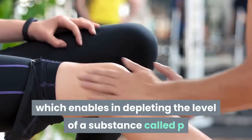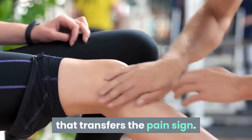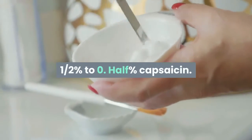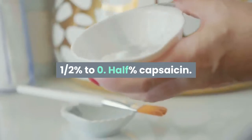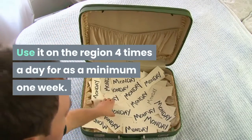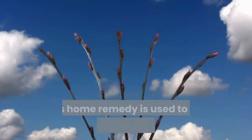Capsaicin cream: This cream contains a pain reliever called capsaicin, which helps in depleting the level of a substance called substance P that transfers pain signals. Buy the cream from the market containing 0.025% to 0.075% capsaicin and use it on the affected area four times a day for at least one week.